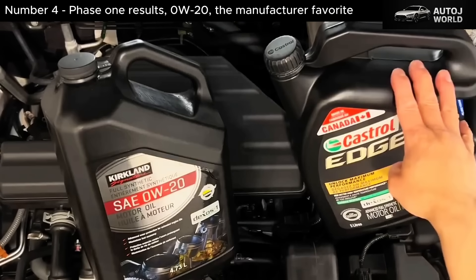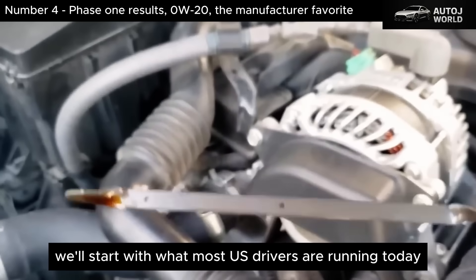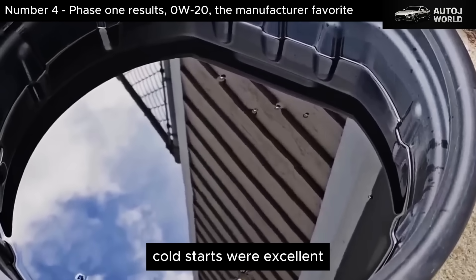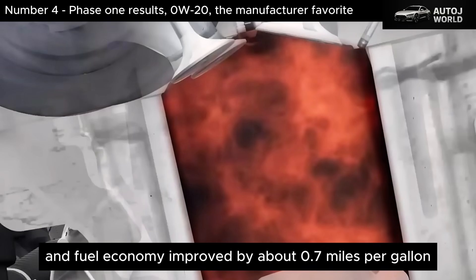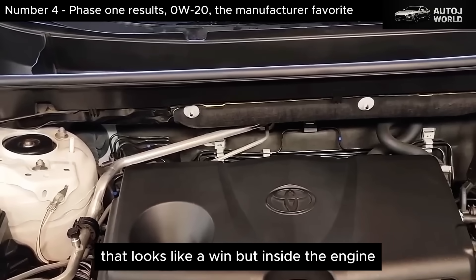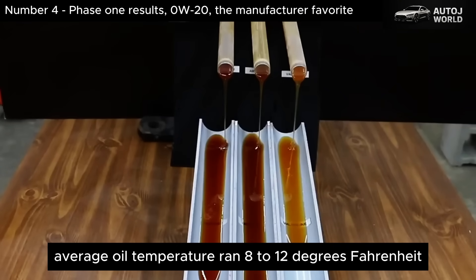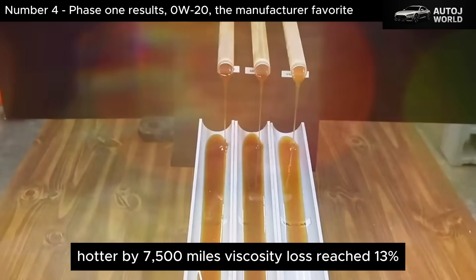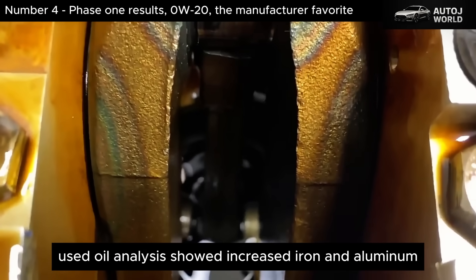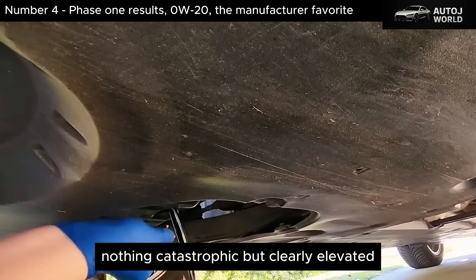Phase 1: 0W-20, the manufacturer favorite. We'll start with what most U.S. drivers are running today. 0W-20 did some things very well — cold starts were excellent, internal friction was lowest, and fuel economy improved by about 0.7 miles per gallon compared to thicker oils. On paper, that looks like a win. But inside the engine, the picture changed. Average oil temperature ran 8 to 12 degrees Fahrenheit hotter. By 7,500 miles, viscosity loss reached 13%. Used oil analysis showed increased iron and aluminum wear metals — nothing catastrophic, but clearly elevated.